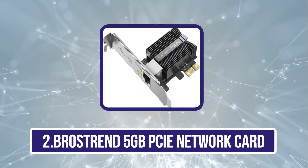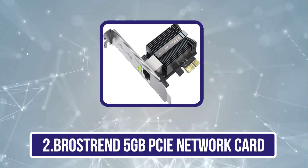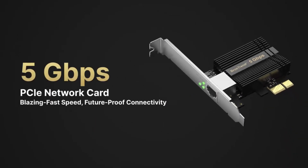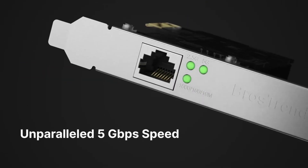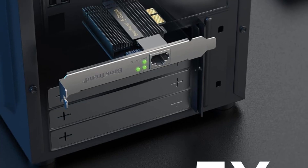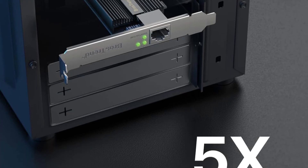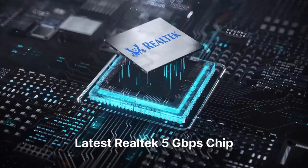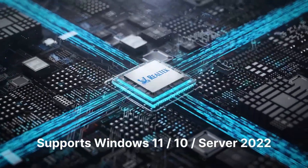Our second product is the Brother's Trend 5 Gbps PCIe Network Card, one of the fastest we recommend. Designed specifically for desktop PC enthusiasts and gamers who want a fast connection, with speeds of up to 5 Gbps it's a great option for anyone looking to future-proof their network setup. This card greatly improves internet access with reduced latency and increased responsiveness, excellent for both gaming and video streaming.